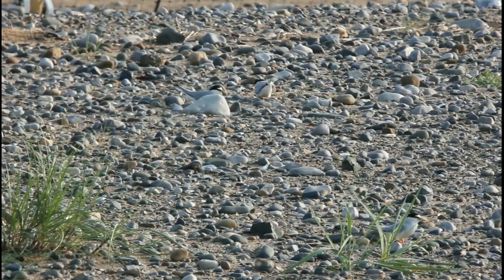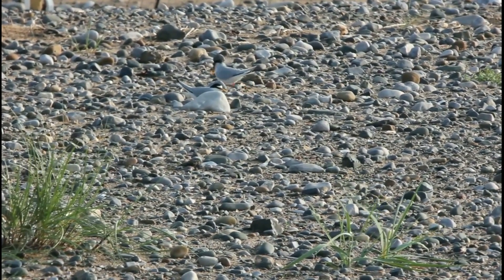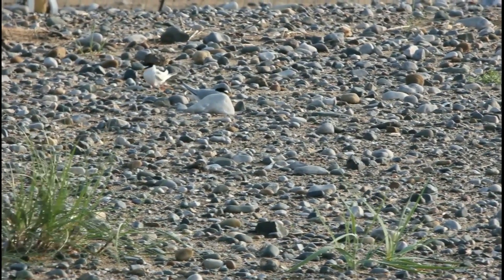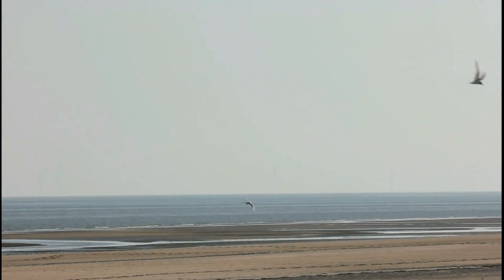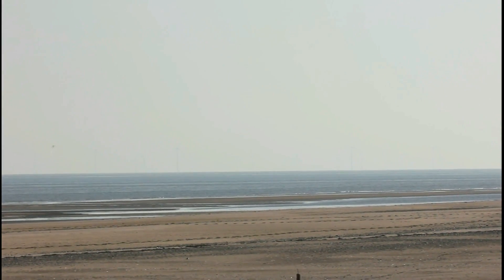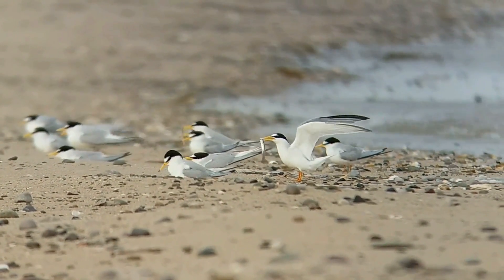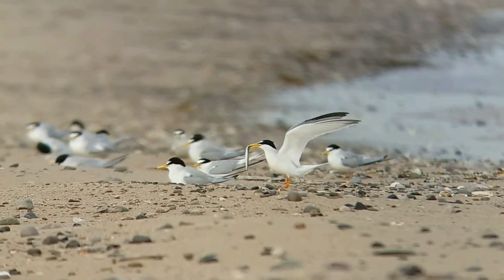This is the elegant little tern, the smallest of the five species of terns in the UK, with its distinctive black eyestripe and black-tipped yellow bill. As they begin to arrive on our shores, these beautiful little birds are starting to prepare for the breeding season. They'll be building up their energy reserves, using this time to feed on small fish, sand eels and crustaceans from the surrounding sea.